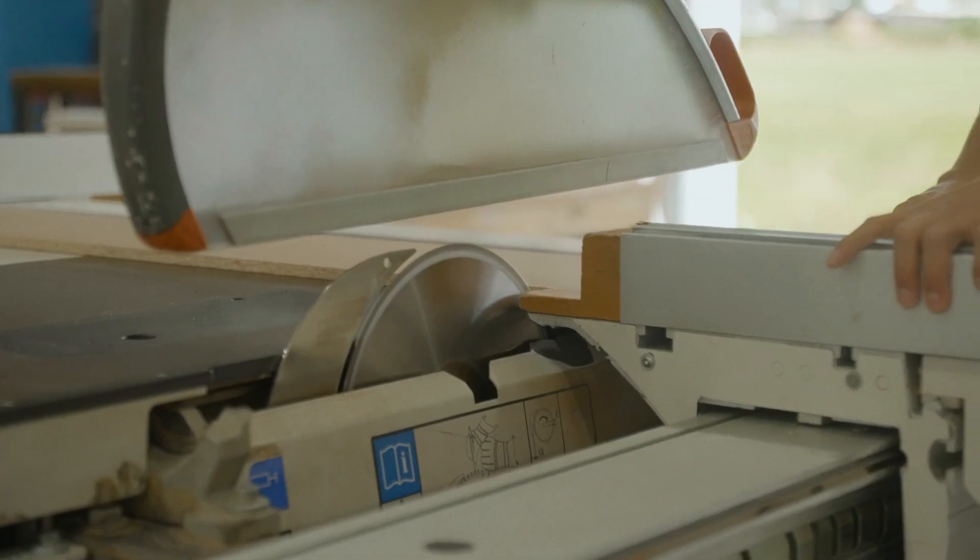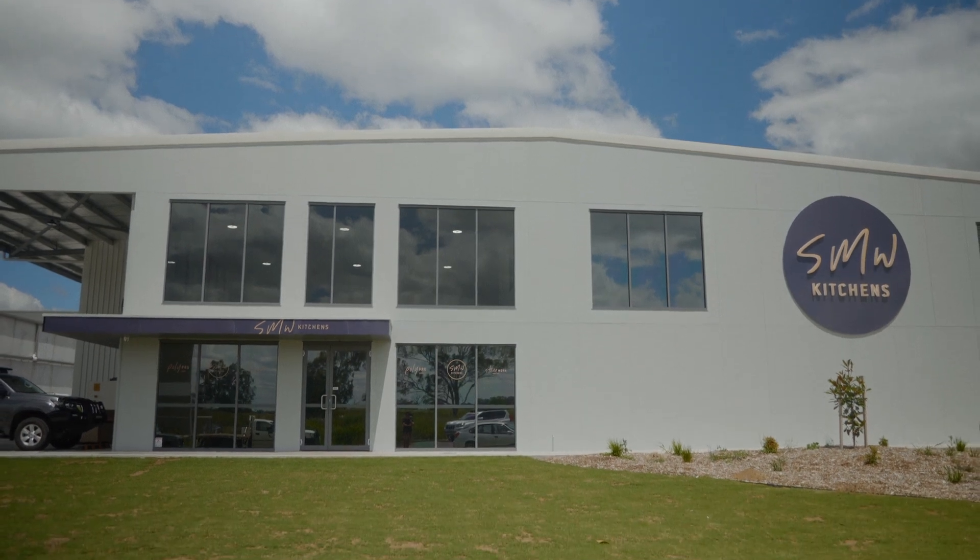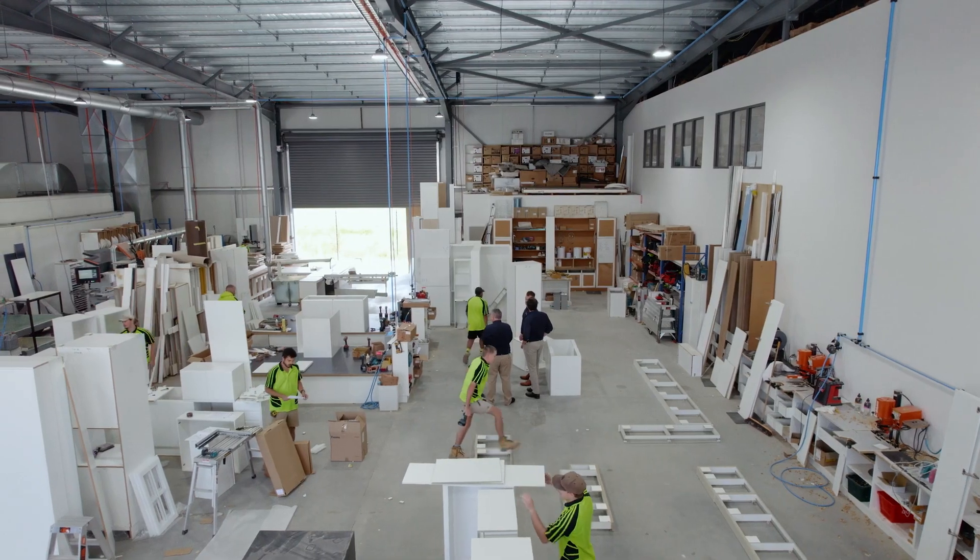Watching SMW grow from my first engagement with a small factory to where they are today in a large purpose-built factory is really exciting — exciting for myself, and even when I see Simon for the first time face to face in a few years, you can see the excitement on his face as well. It's a real proud moment just to be slightly a part of that journey for SMW Kitchens.